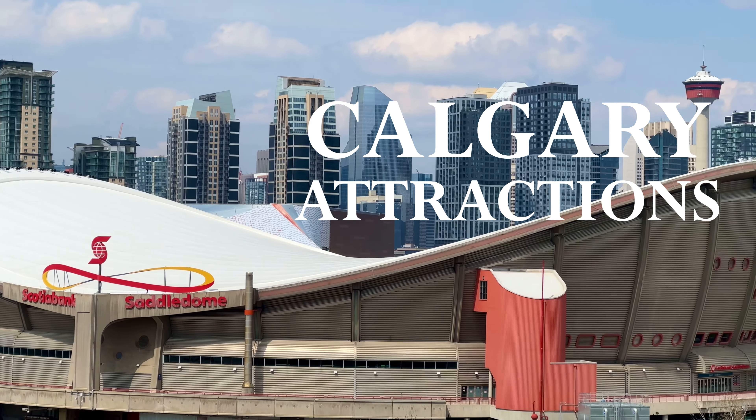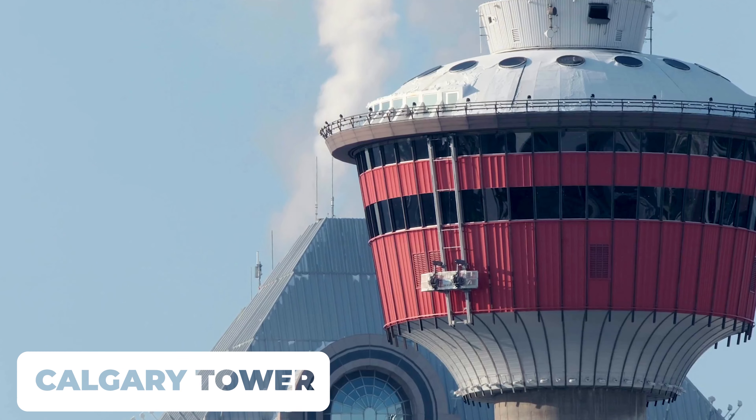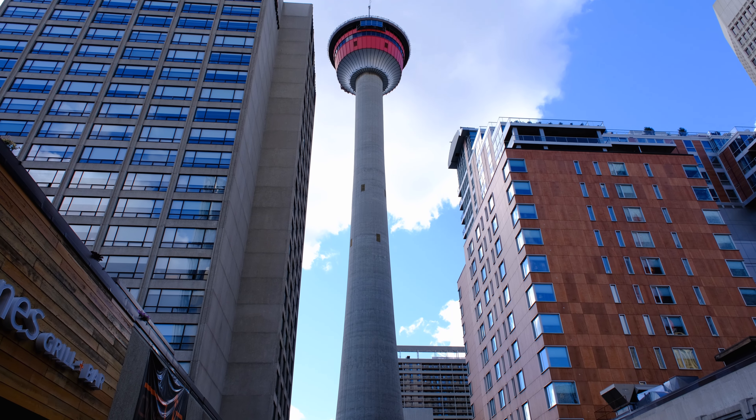Calgary has a number of world-class attractions, but let's start downtown. Perhaps the most visible attraction is the Calgary Tower. It opened in 1968 and has a restaurant at the top, a glass floor — no thank you — and is a great way to see the city.